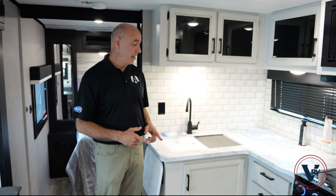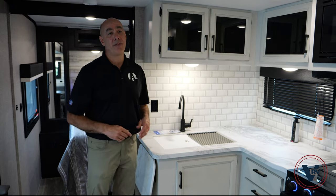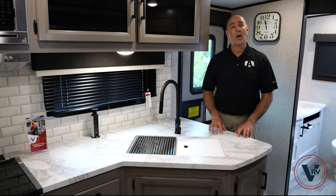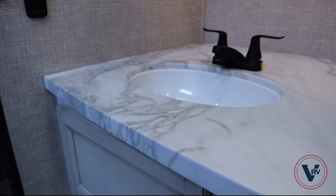Starting in the galley of the Jay Feather, you'll have seamless countertops, while in the bathroom you'll have laminate countertops. Compare that to the White Hawk where we have seamless countertops in both the galley and the bathroom.